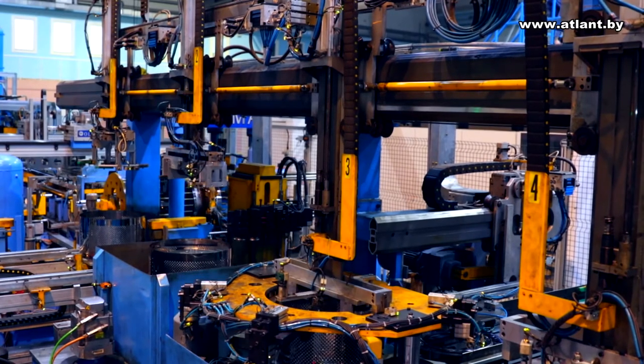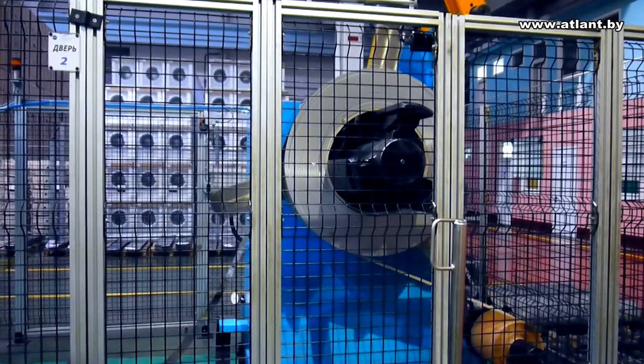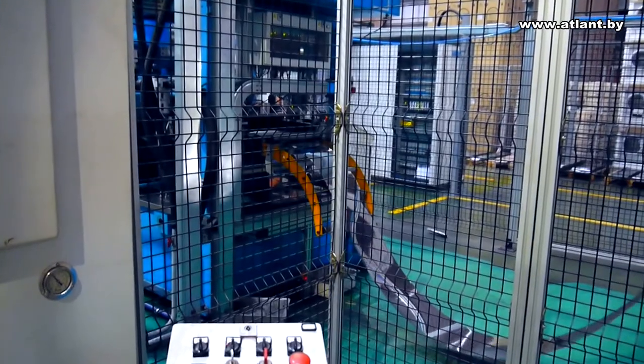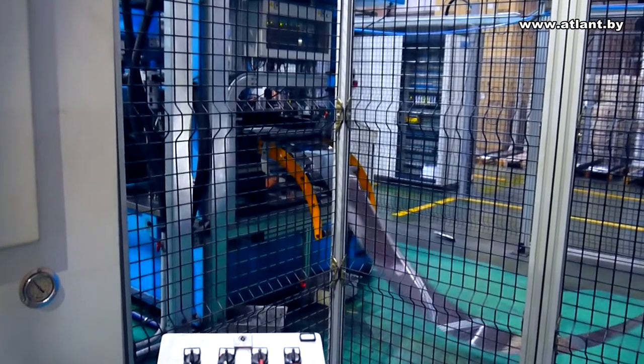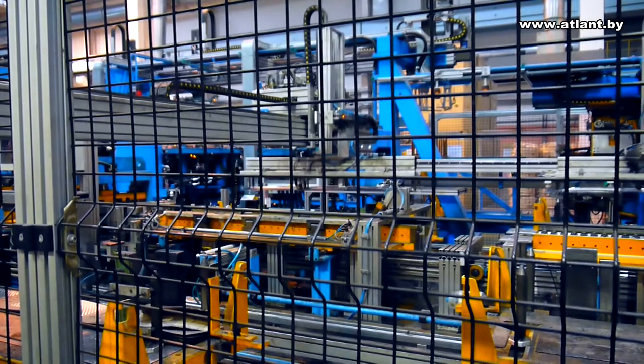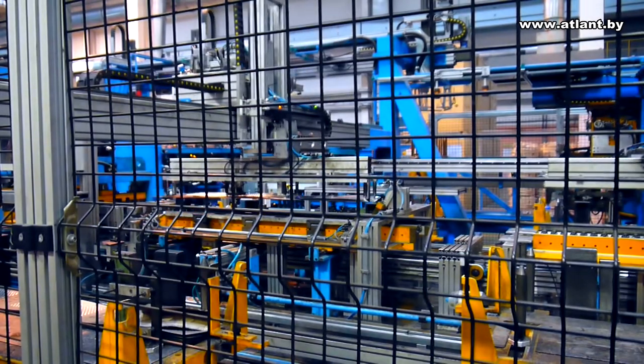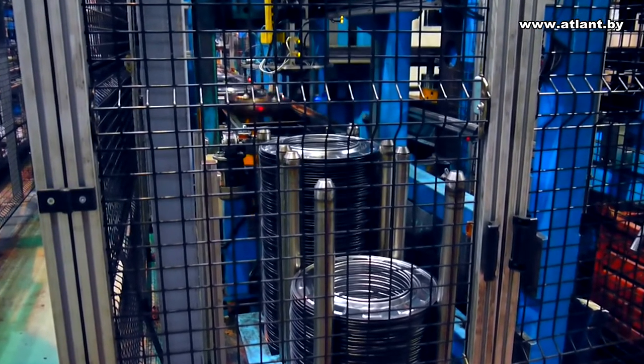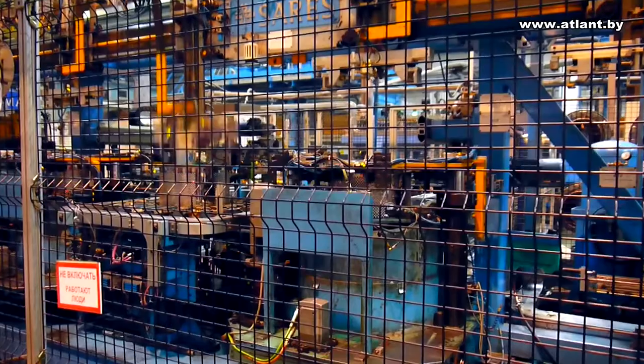The washing drum is one of the most important parts of the washing machine. It is made on an Italian high-tech automated line. For drum production, polished stainless steel from Sweden is used. Coiled stainless steel is supplied to three parallel lines, each producing one component of the drum. Machines automatically cut the metal, forge components, pierce and punch holes.